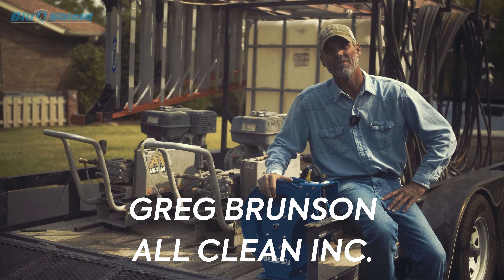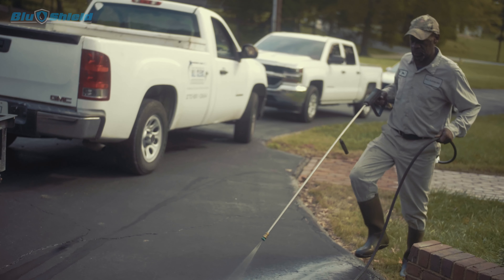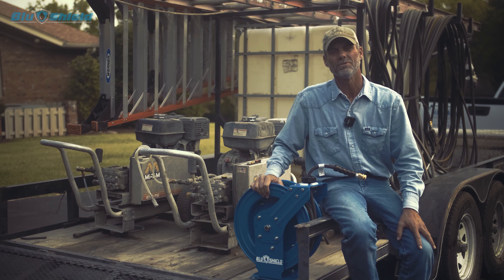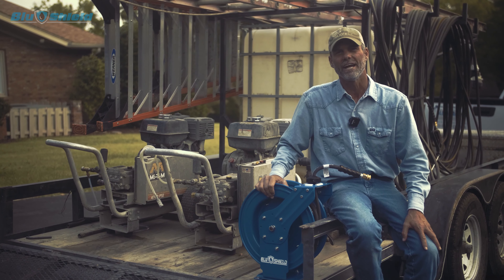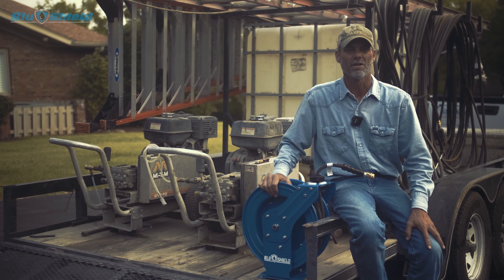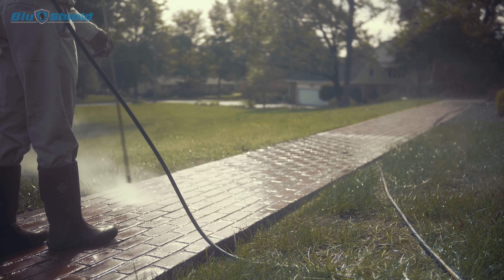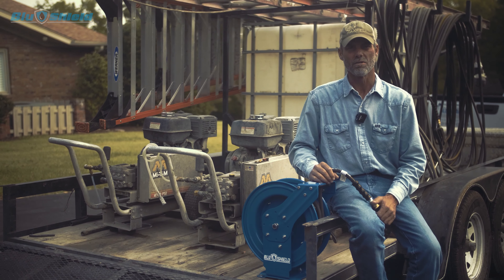Hello, my name's Greg Brunson with All Clean Incorporated. We've been in the pressure washing business for about 23 years. We've been using the BluShield Kevlar hoses for a year and a half now, and it's made our life so much easier.